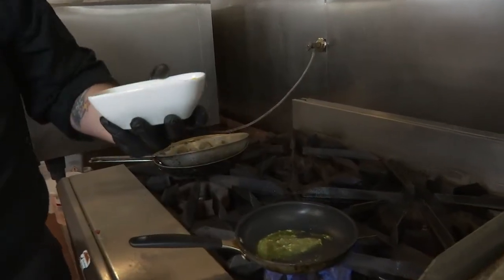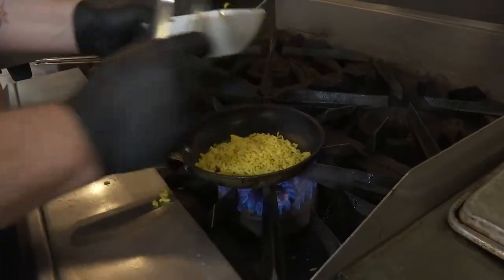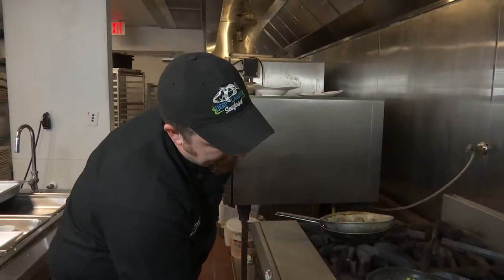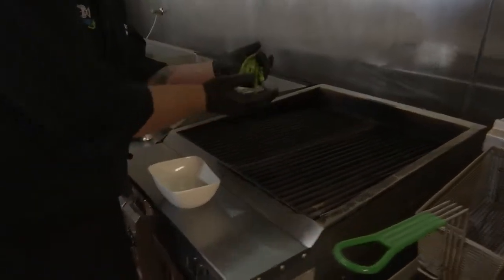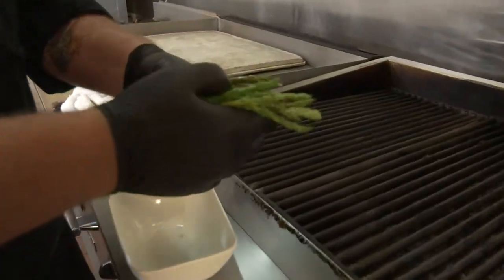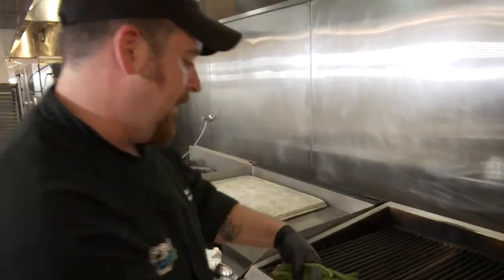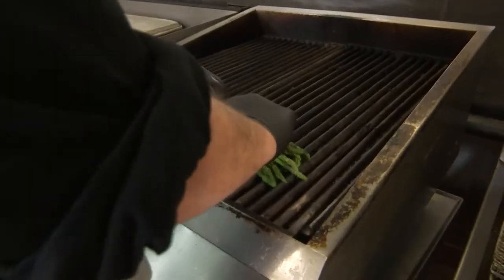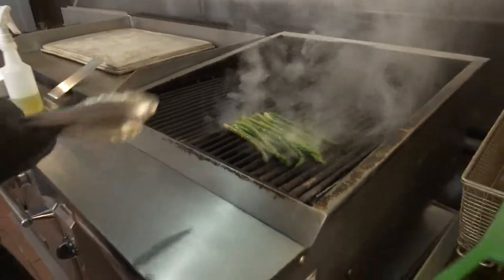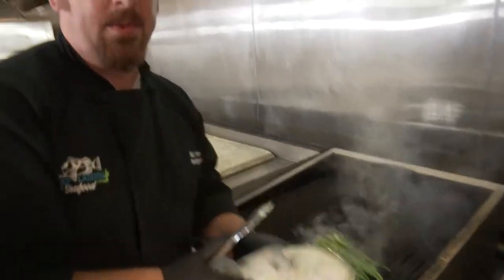We've got a little bit of our saffron Spanish rice going right into that pan. In about 30 seconds that'll be done. For the asparagus — it's been blanched and shocked, which means we put it in a pot of boiling water ahead of time, and as soon as it's cooked perfectly, we take it out and shock it in ice cold water. We're laying it on the hottest part of the grill right here, rolling it around until we get some nice grill marks. This will be the vegetable for our chili rub triple tail.